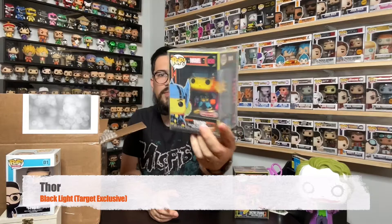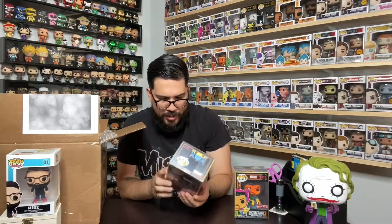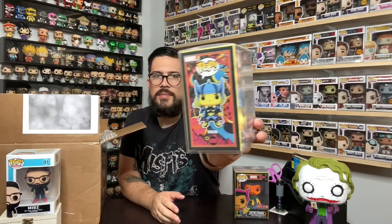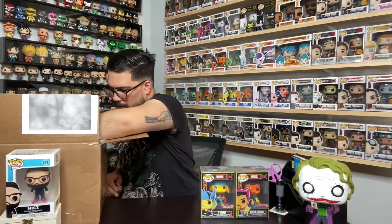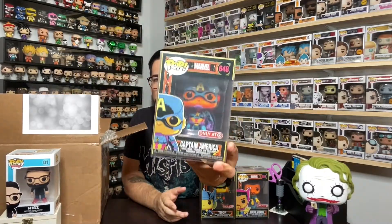Second, we've got my man Thor. The colors pop so much — blues, pinks, and yellows are super bright. It's just super cool how they did these, and the boxes are some of my favorite parts.